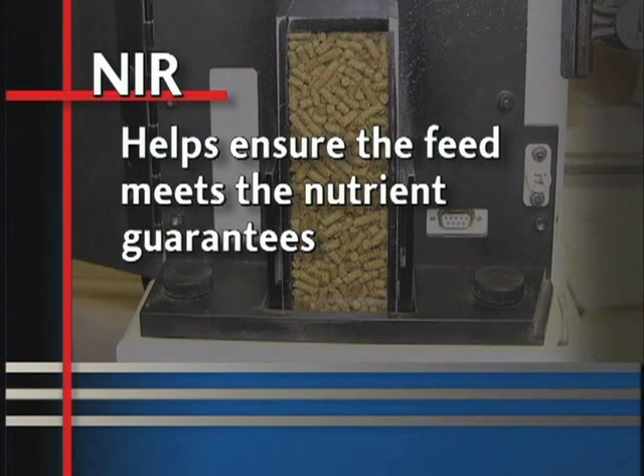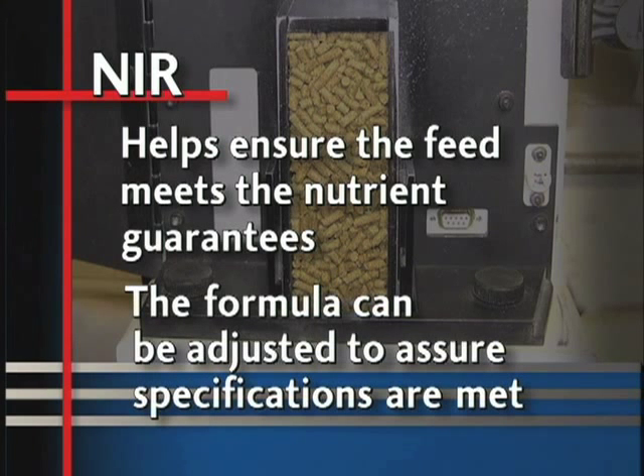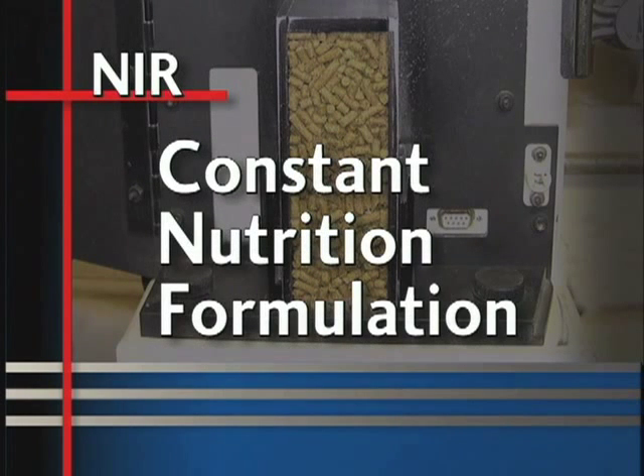For example, if analysis shows that soybean meal protein is slightly lower today than yesterday, the strategy formula can be minutely adjusted to help assure the product specifications are met. We call this constant nutrition formulation.